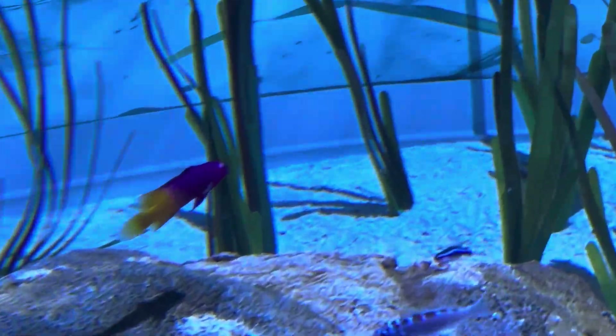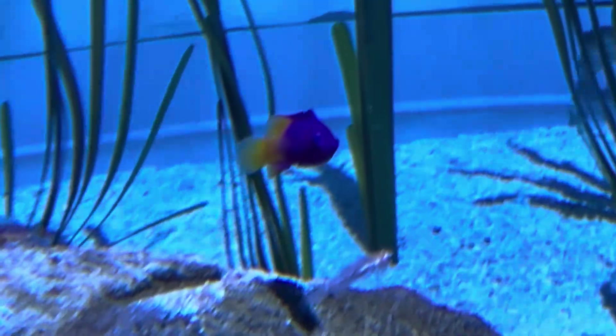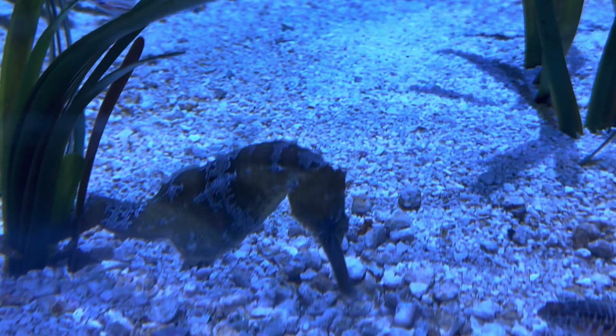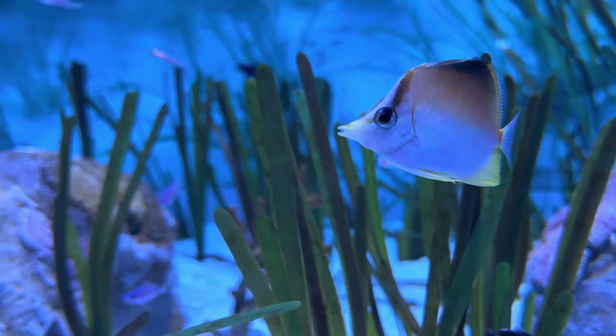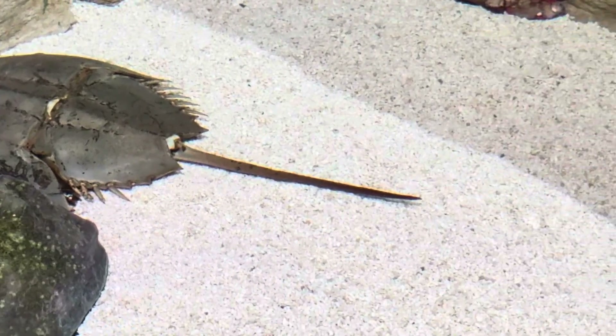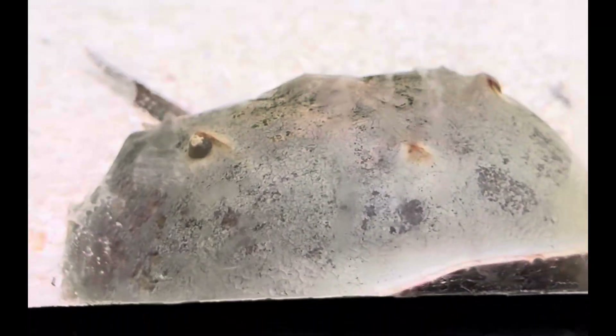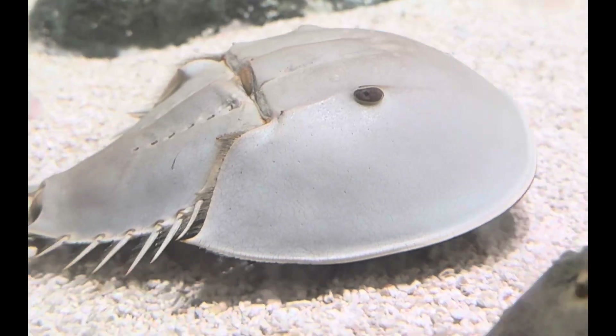You see a royal gramma right there — I think a royal gramma is going to be what I end up putting in the mantis shrimp tank to see if he will have a tank mate. Look at the seahorses — I love seeing these in an aquarium, I don't love keeping them as pets, but they are super cool to see. These guys are also really unique — look at this horseshoe crab, a super unique, ancient, ancient animal.